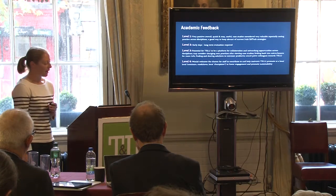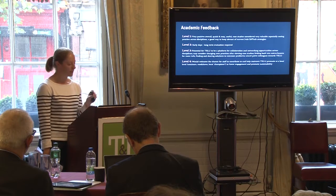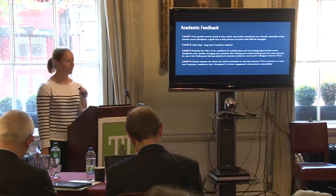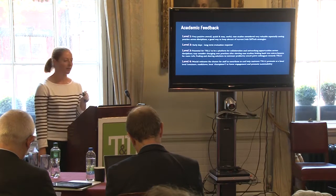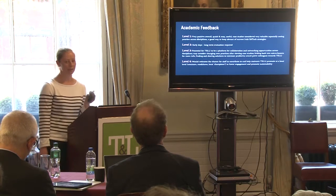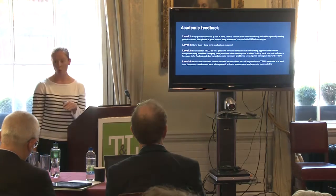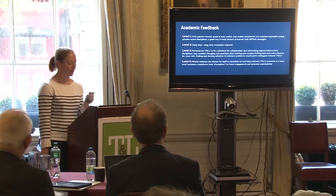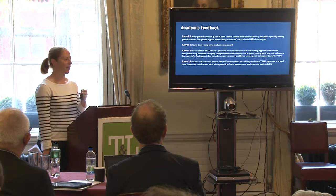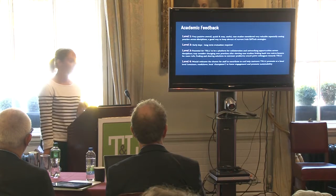In terms of academic feedback, from a reaction point of view it was extremely positive. They said it was very quick and easy to use. They very much valued the use cases and case studies — seeing other people's practice as very beneficial. What are other people doing, maybe in a different discipline, that I could relate to my own practice? They also valued the Irish context — someone up the road who they may not have met before.